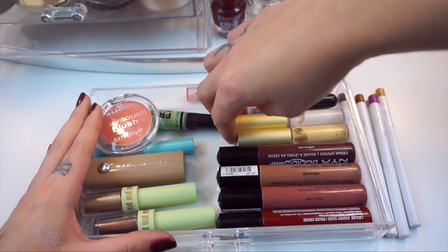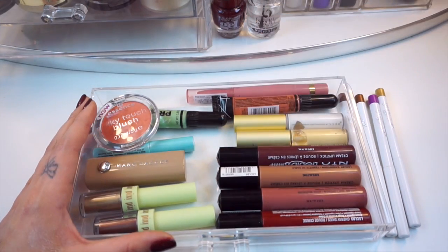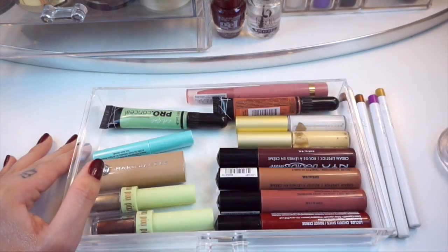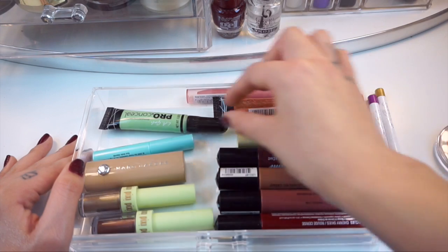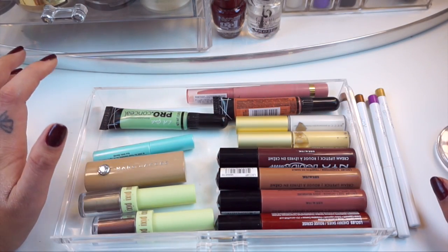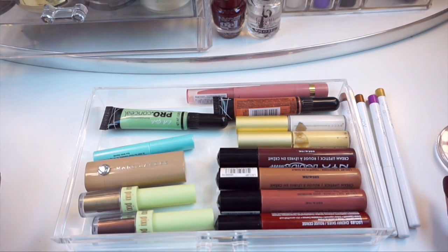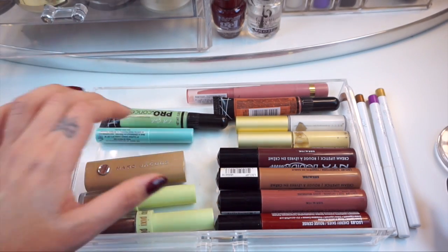I have two of the little Becca Shimmering Skin Perfectors. I used one today — I had Opal up here but I have Champagne Gold and Pearl in here because I want to use those as well. I have two of the LA Girl Pro concealers — the green and the orange. I haven't tried these out but I love the formula. I haven't done a lot of experimenting with color correcting so that's why I have these down here. Maybe if I get good at it I will definitely do a video on that if you guys want.